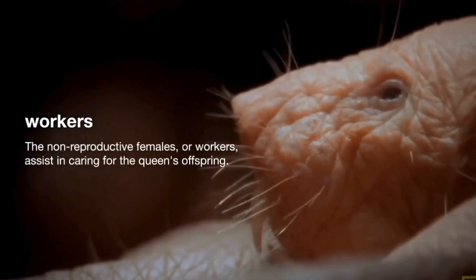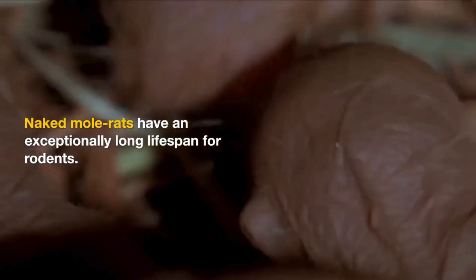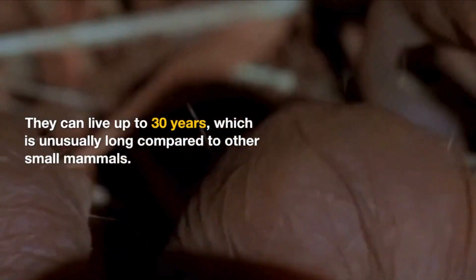The non-reproductive females, or workers, assist in caring for the queen's offspring. Naked Mole Rats have an exceptionally long lifespan for rodents — they can live up to 30 years, which is unusually long compared to other small mammals.